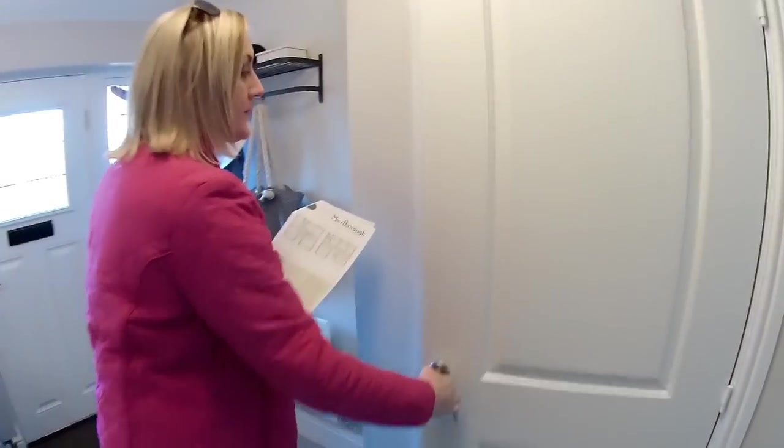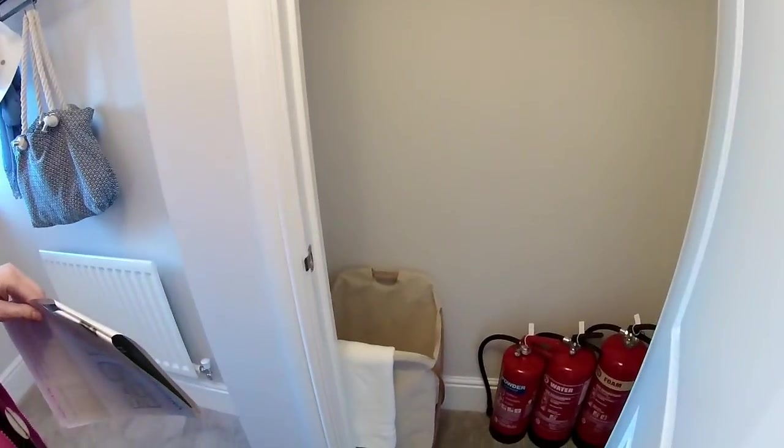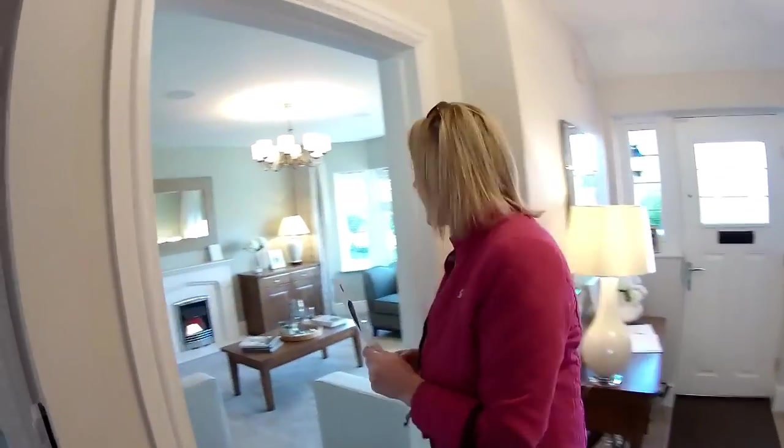Right, we've got a door here — oh, cupboard. Fire extinguisher. Brilliant. Okay, so let's go in here then. This is the lounge.